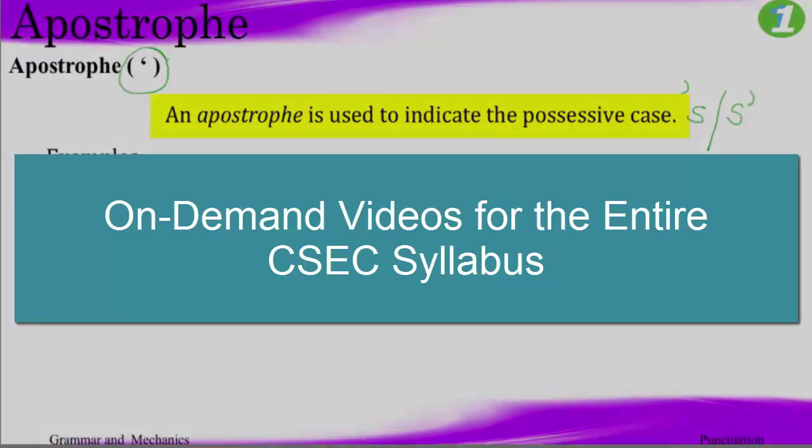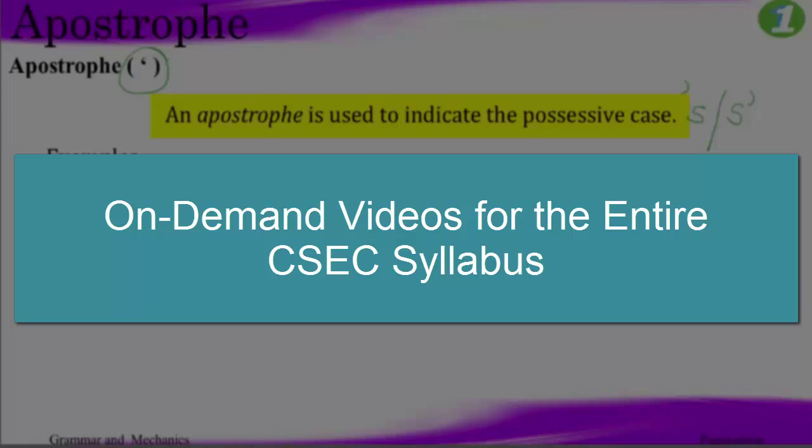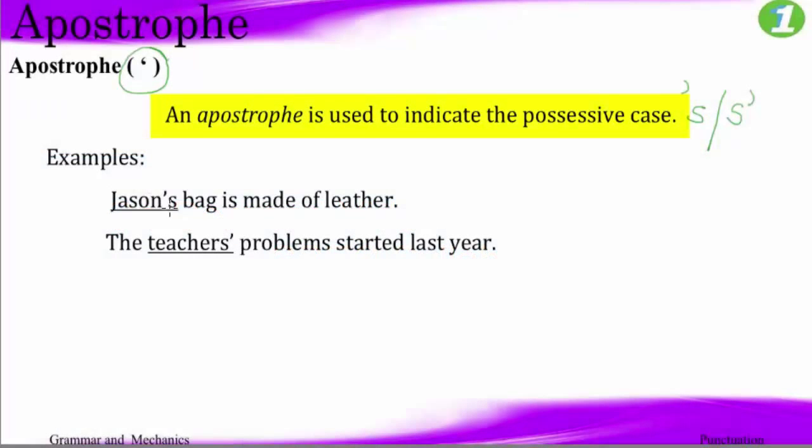Apostrophe S. Whose bag? Jason's. So Jason here is singular — it's one person. There is no S that exists.